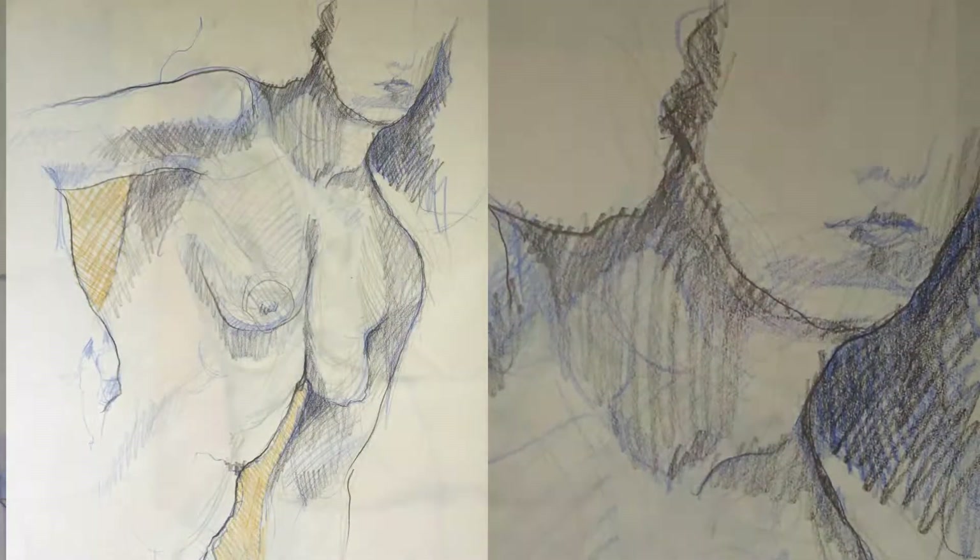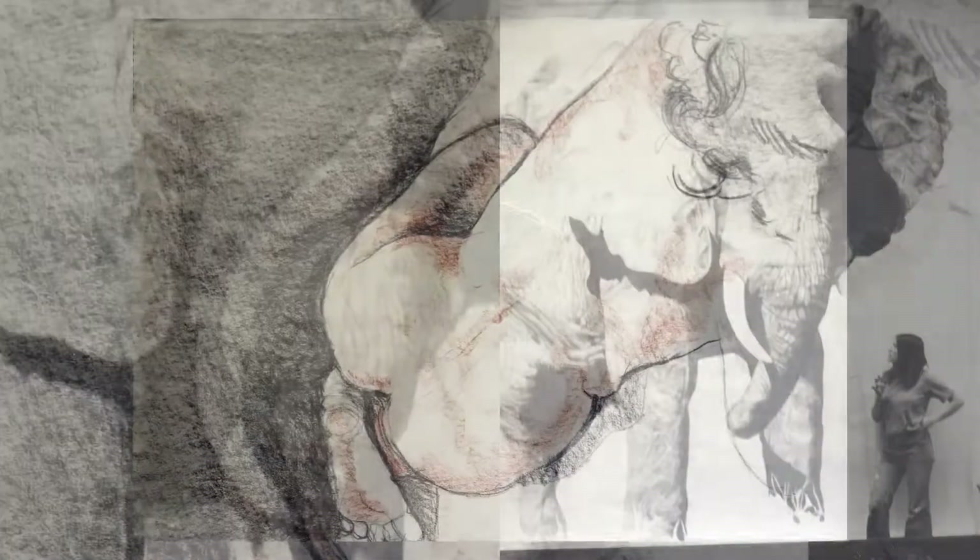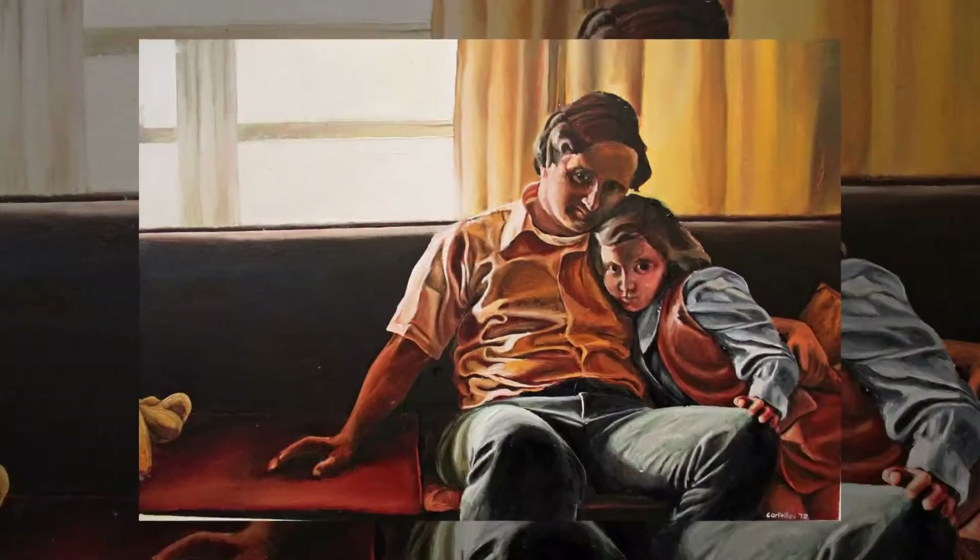I studied traditional art in college, which instilled in me a deep appreciation for the intrinsic beauty of the well-crafted handmade object. Today,